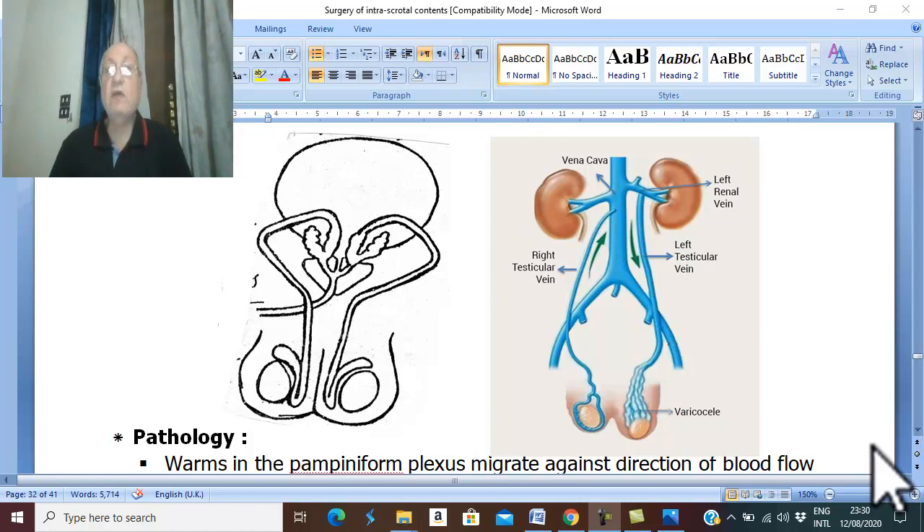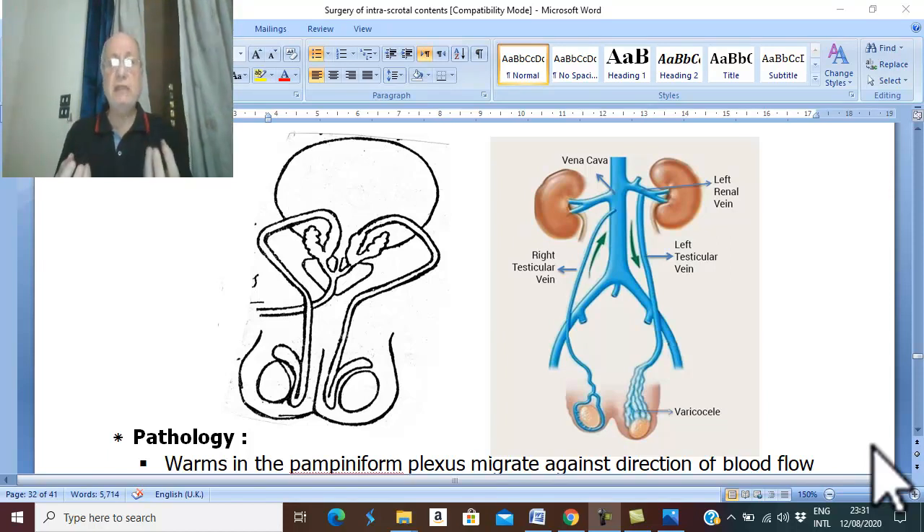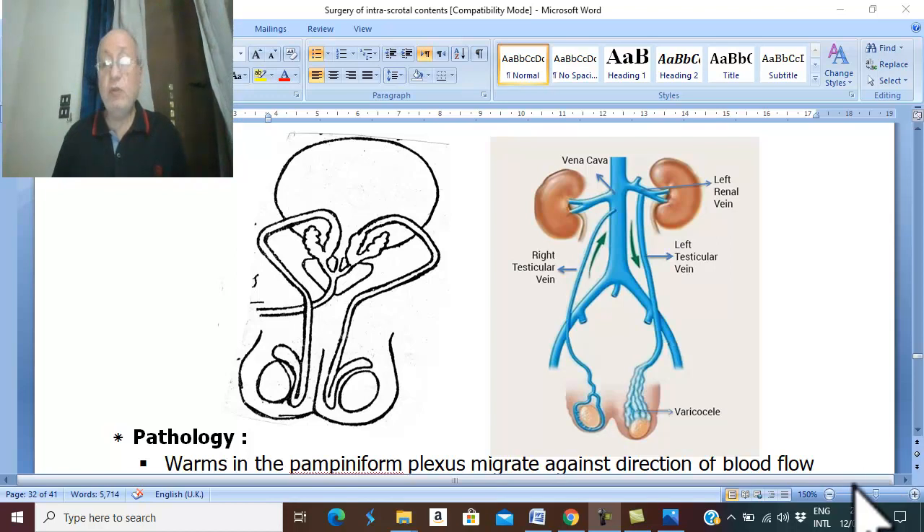Bilharziasis of the spermatic cord and epididymis. This is a common disease in endemic areas like Egypt. Usually there are two types of Bilharziasis: Schistosoma hematobium and Schistosoma mansoni. Schistosoma hematobium is the urinary Bilharziasis.